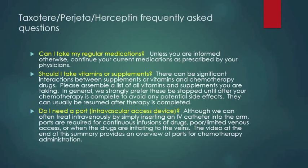Can I take my regular medications? Unless you're informed otherwise, continue your current medications as prescribed by your physicians. Should I take vitamins or supplements? There can be significant interactions between supplements or vitamins and chemotherapy drugs. Assemble a list of all the vitamins and supplements you're taking. In general, we prefer to omit these during your treatment to avoid any potential cross-reactions; they can usually be resumed after therapy is completed. Do I need a port or intravascular access device? Although we can often treat patients intravenously with a simple IV catheter in the arm, ports are required for continuous infusion, poor or limited venous access, or when drugs are irritating to the veins.